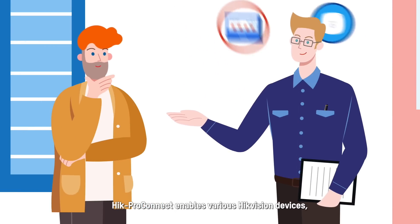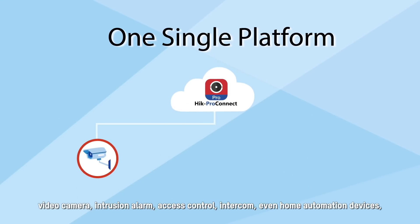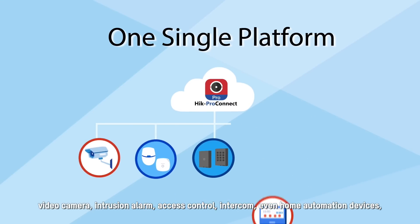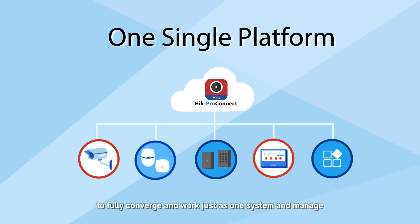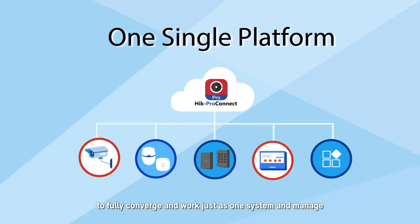Troubled by managing multiple types of systems? Hik-ProConnect enables various Hikvision devices — video cameras, intrusion alarms, access control, intercom, and even home automation devices — to fully converge and work as one unified system.